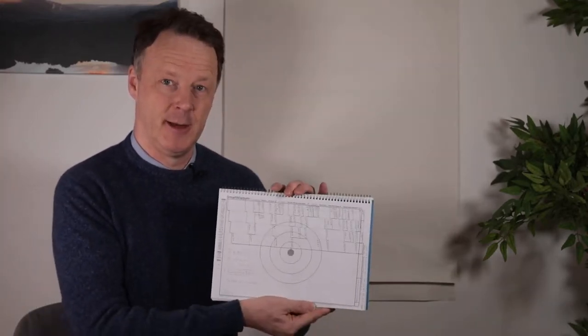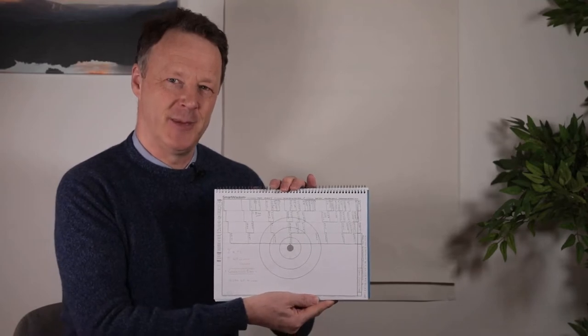And of course, as always, to make sure I stay on point during our video, I've done a Smart Wisdom plan for it.